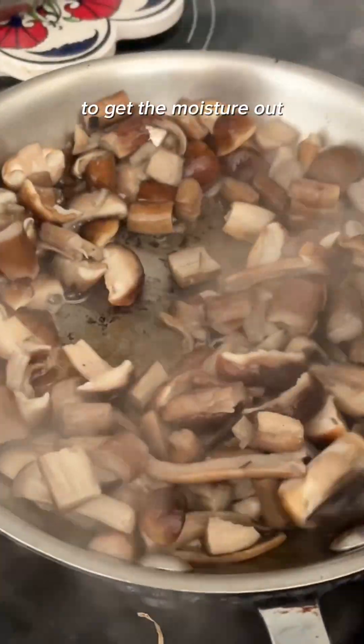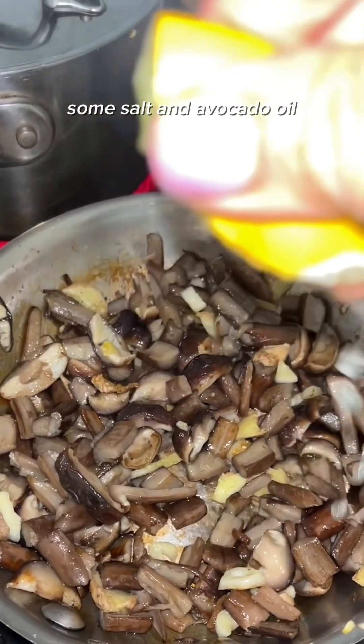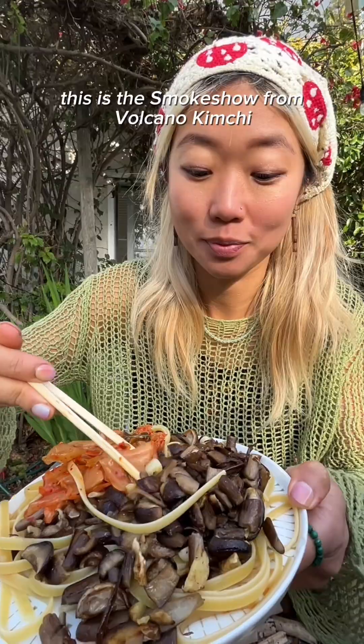I like to start with a dry sauté to get the moisture out, and this time I decided to add ginger and garlic, some salt and avocado oil, and a squeeze of lemon. I did not know I was recording on slo-mo. Then I paired it with some pasta and my favorite kimchi. This is the smoke show from Volcano Kimchi.